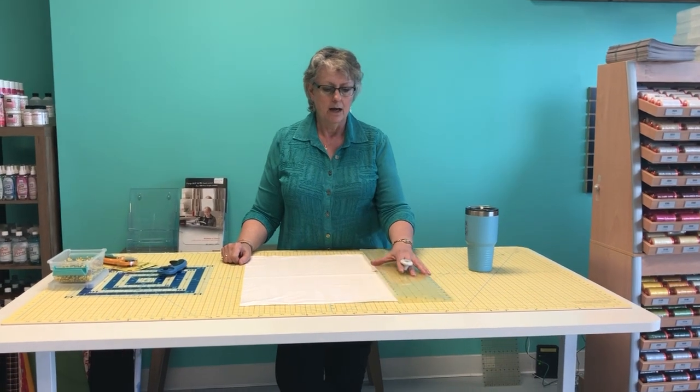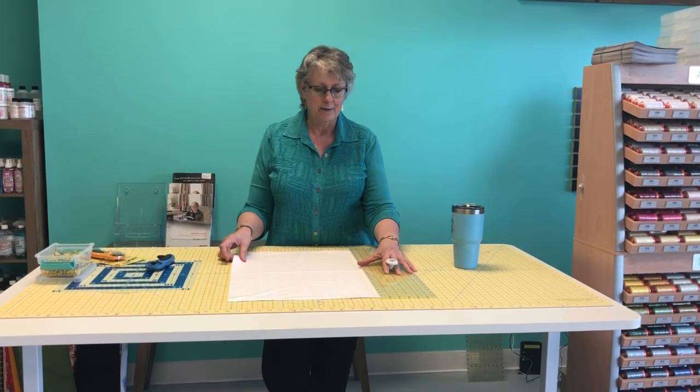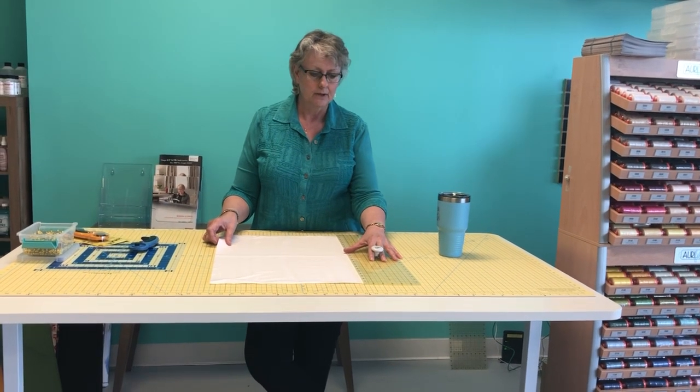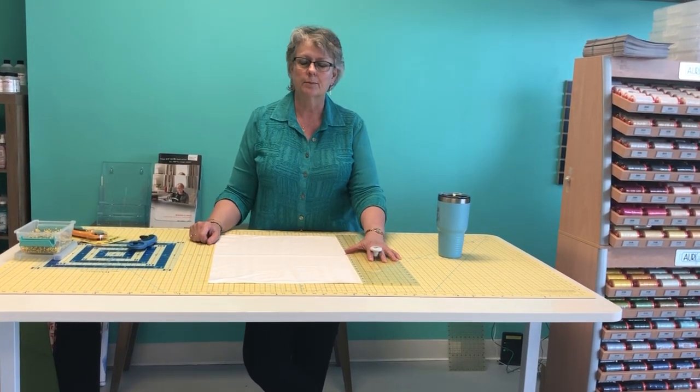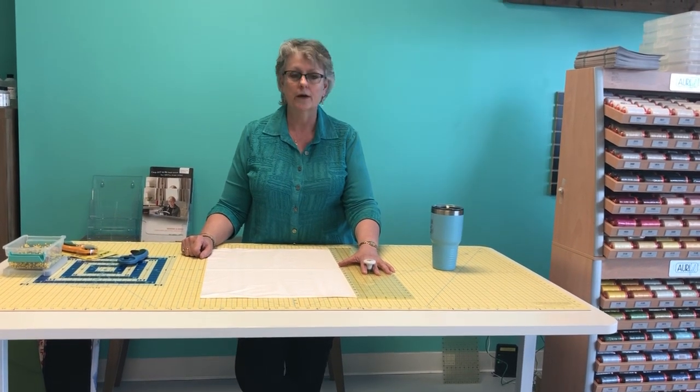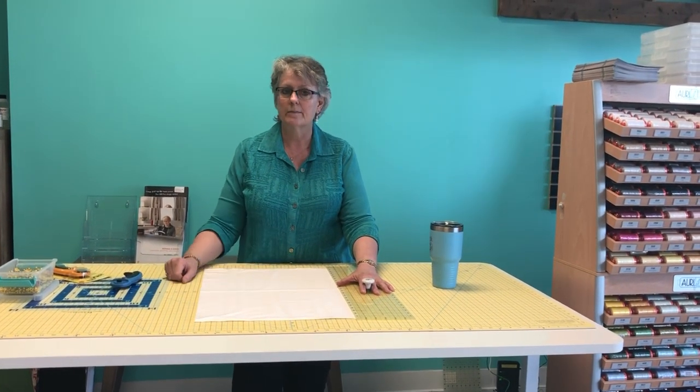So, to summarize fabric: get the best fabric you can afford, look for quality at good pricing, and choose your fabric according to the project you're making. Put your money where it will give you the best value.